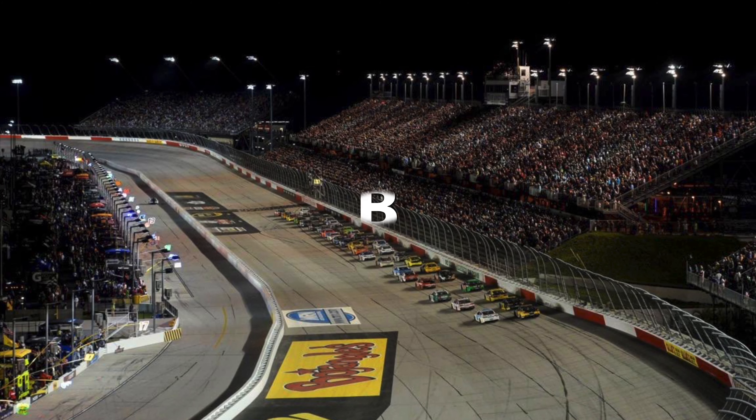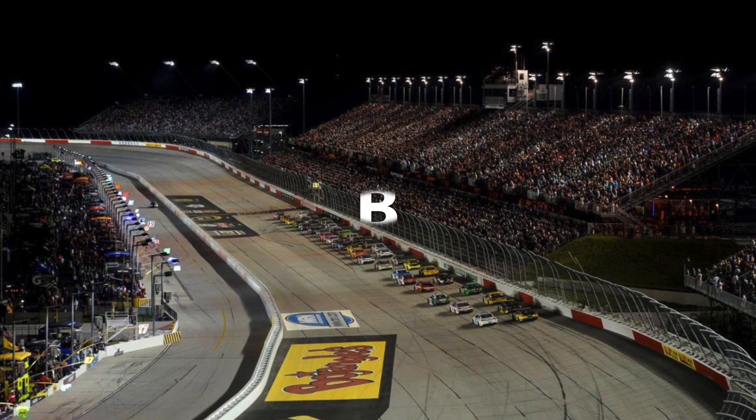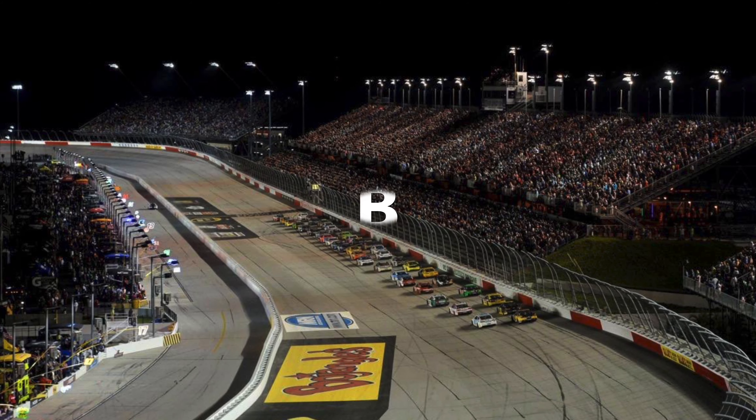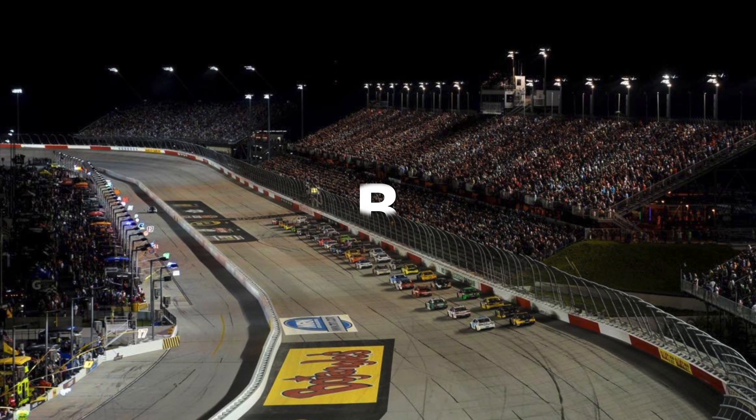I think it definitely could be better, but the race is just always something I look forward to. Some people say the Southern 500 is too long — I personally disagree.